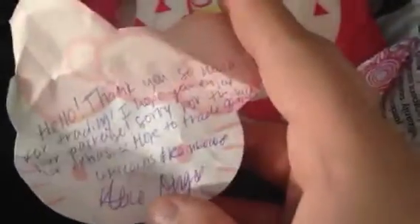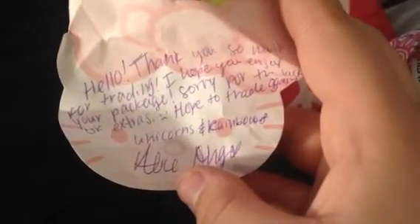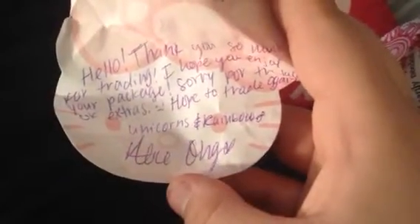Note — okay, fingers. It says: "Hello, thank you so much for trading. I hope you enjoy your package. Sorry for the lack of extras. Hope to trade again. Unicorns and rainbows, Alice Ong."